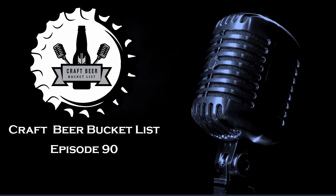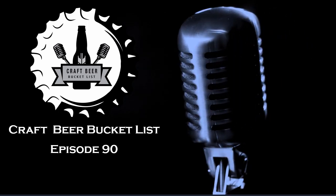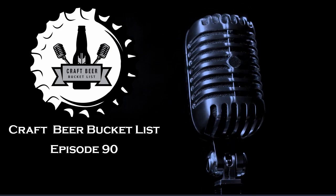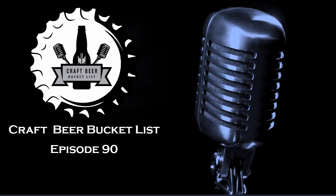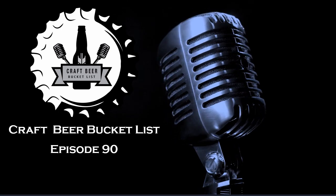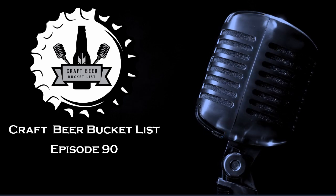Hello everyone, welcome to Craft Beer Bucket List with Big Rain Mike, where we review beers you have to try before you die. Hello there, you rock star of a person! I know you're a rock star — you're listening to Craft Beer Bucket List. You are next-level cool, and it just makes Mike and I that much cooler having you listening to us right now.